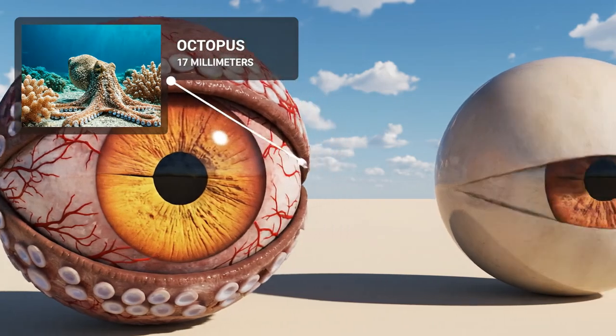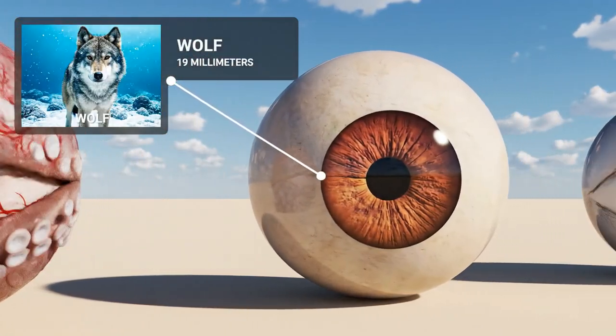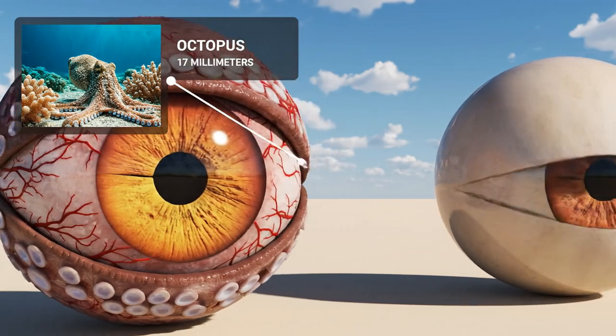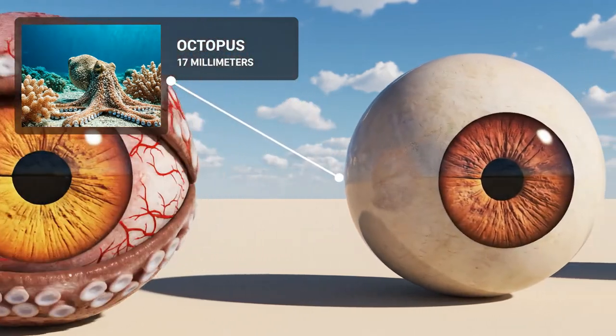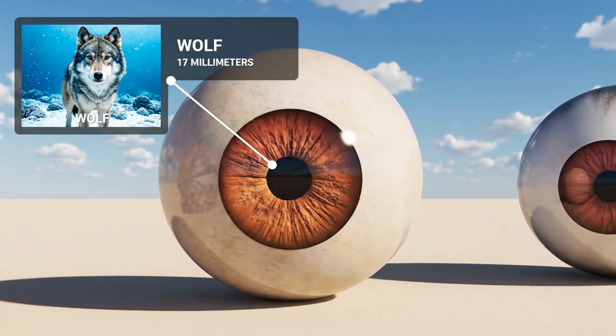The octopus's eye measures 17 millimeters. The wolf eye is slightly larger at 19 millimeters.